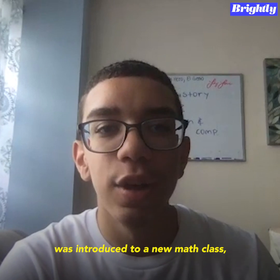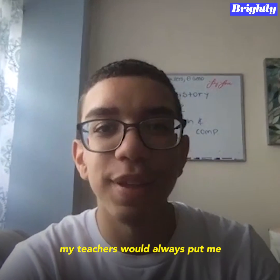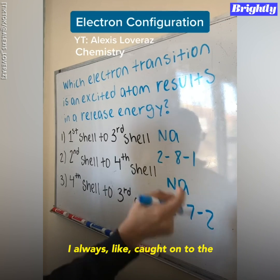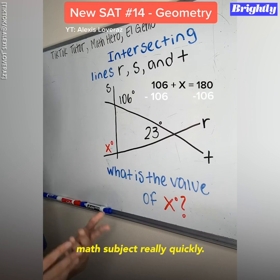Every single time that I was introduced to a new math class, my teachers would always put me as a teacher assistant because they always realized how I caught on to the math subject really quickly.